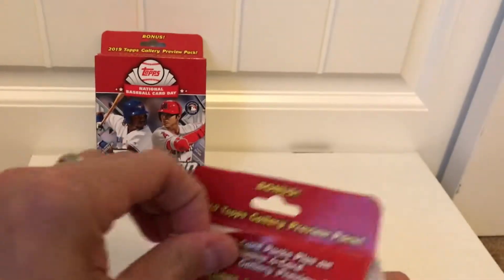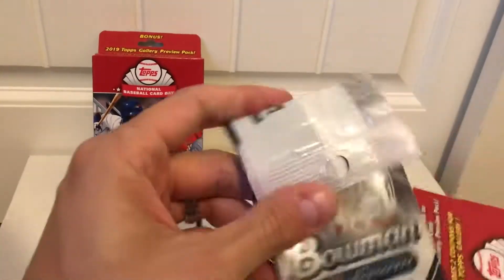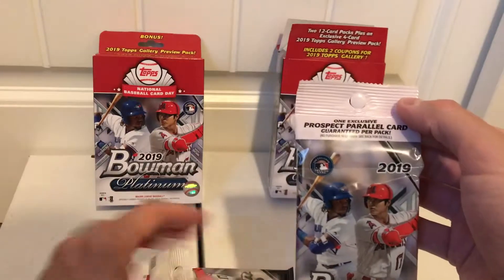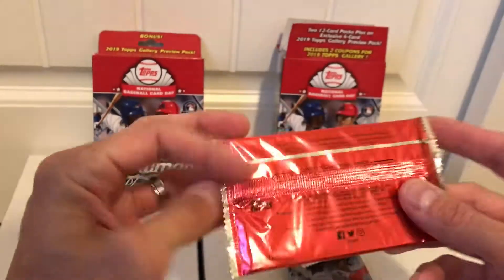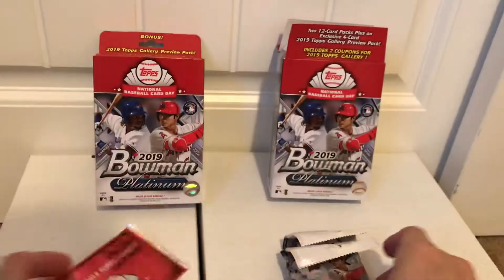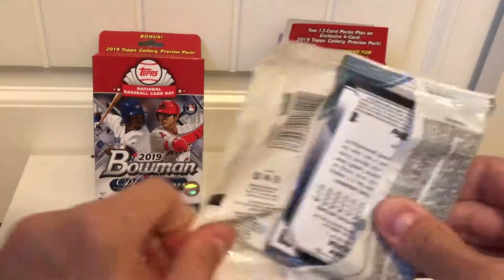Let's go ahead and rip into these and find out what's in here. There are two of these hanger packs — one exclusive prospect parallel card guaranteed — and then the four exclusive gallery cards. I'm not sure if you can pull autographs out of these or not, so let's take a gander.